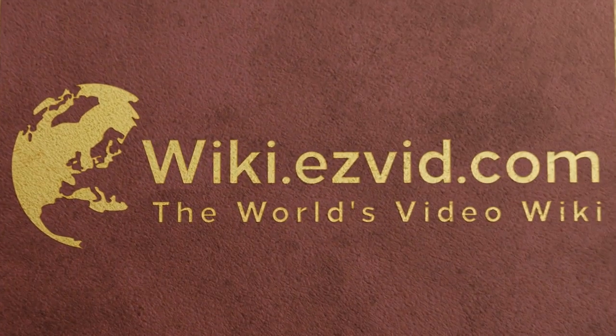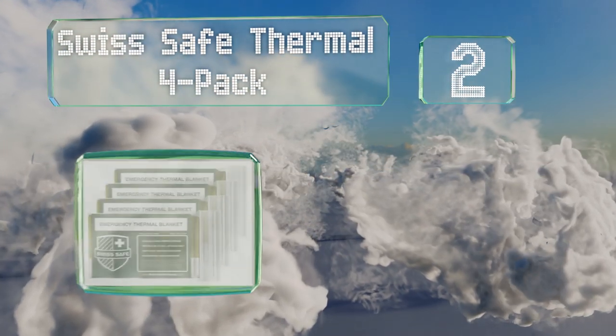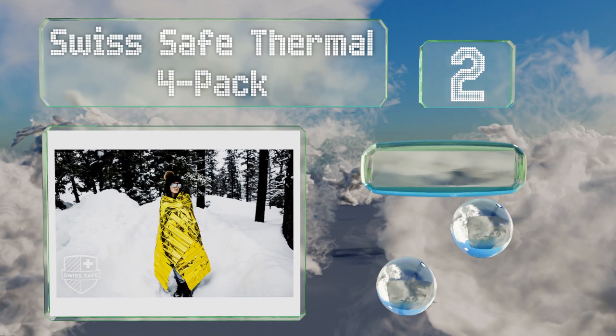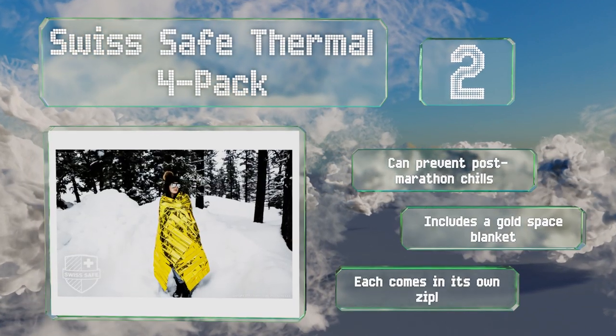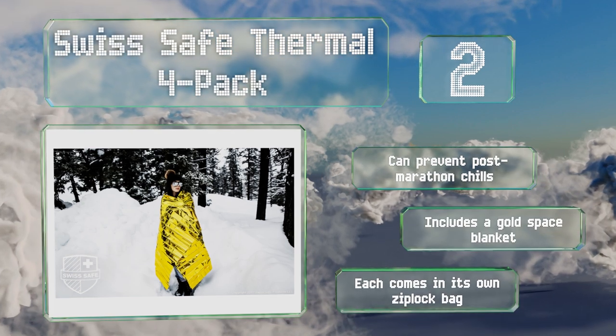At number 2, depending on which of the 4 color options you choose, the SwissSafe Thermal 4-Pack can either help you blend in with your surroundings, make you more visible for search and rescue teams, or reflect the sun on relentlessly hot days when you're stuck outdoors. It can prevent post-marathon chills and includes a gold space blanket. Each comes in its own Ziploc bag.